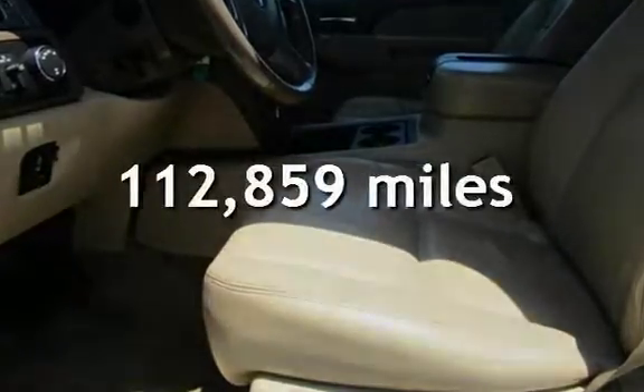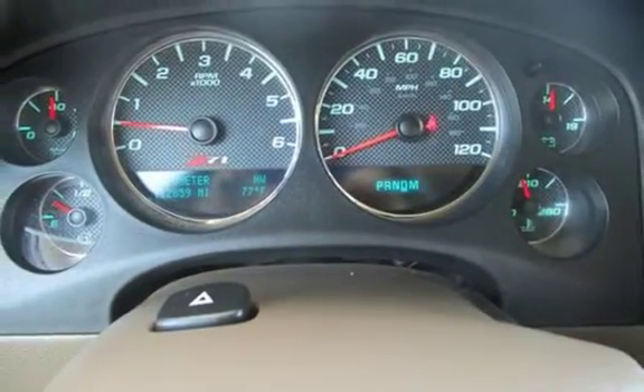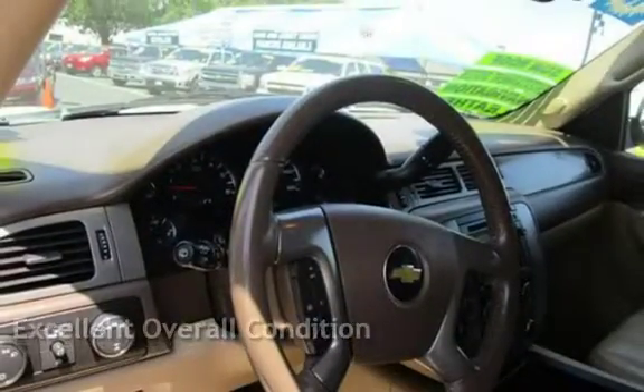This Chevrolet has less than 113,000 miles on the odometer. This vehicle is in excellent overall condition.